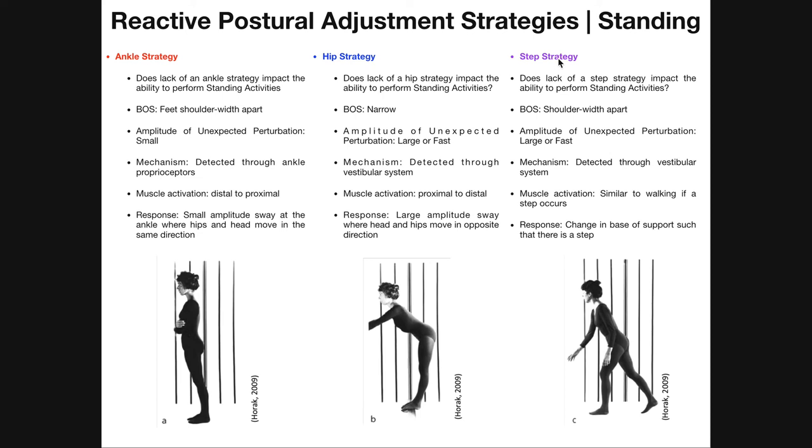In general with the step strategy, whatever direction the force of perturbation is coming from, the limb that takes the step will move in the opposite direction. If the perturbation was coming from the front, the leg would move backwards. If the perturbation were coming from the backside, the leg would move forward. If the perturbation were coming from the left side, the leg that moves would move to the right. The muscle activation is not specifically proximal or distal — it's just whatever you would expect if you were walking and a step occurred.